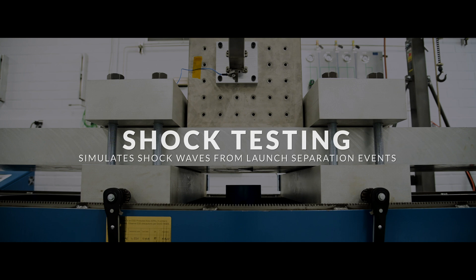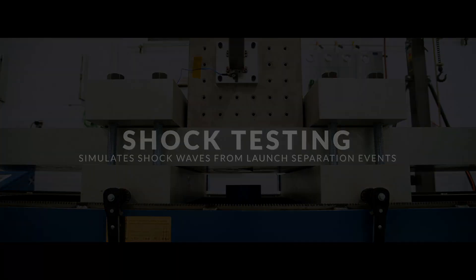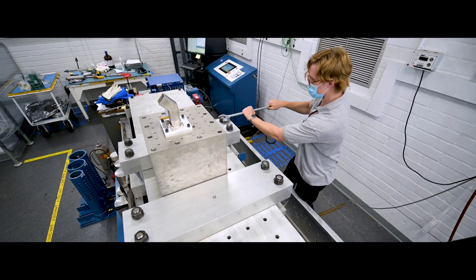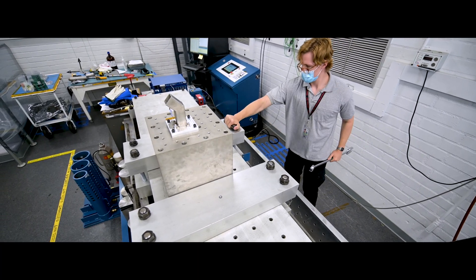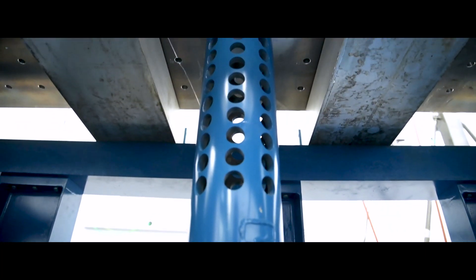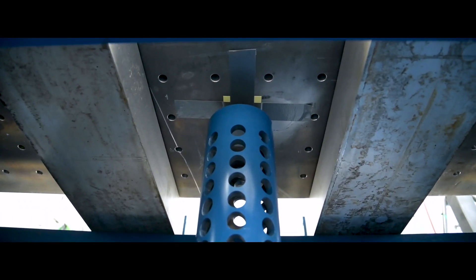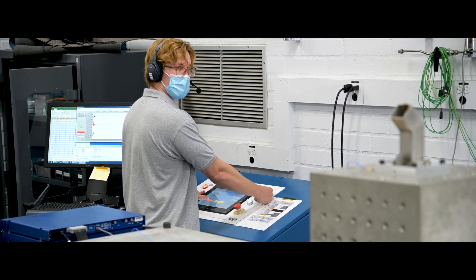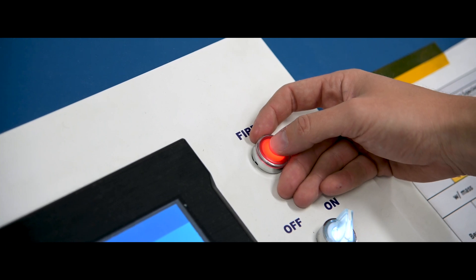Shock testing simulates the shock waves that occur during separation events from launch and throughout the mission. The tunable shock beam provides a reliable and repeatable method for simulating these highly energetic and instantaneous conditions.